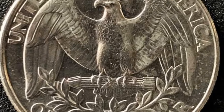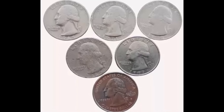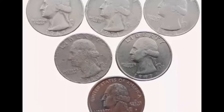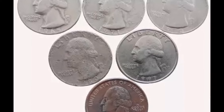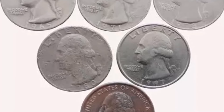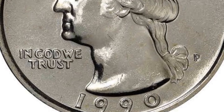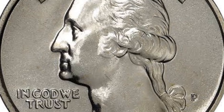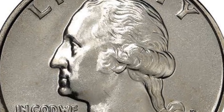In conclusion, the Washington quarter dollar 1990 with a P mint mark in extra fine condition is a rare and valuable coin for collectors. Its combination of rarity, mint mark, and condition makes it a prized piece in any collection. If you're lucky enough to have one of these coins, it's worth getting it appraised by a professional to determine its exact value in today's market.